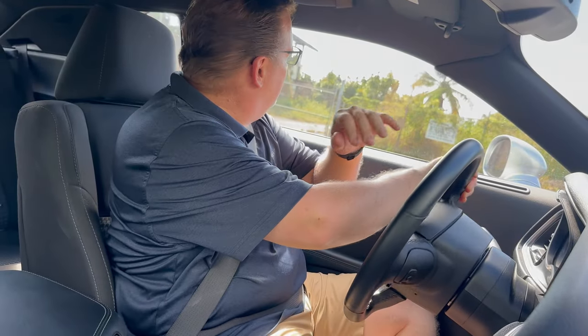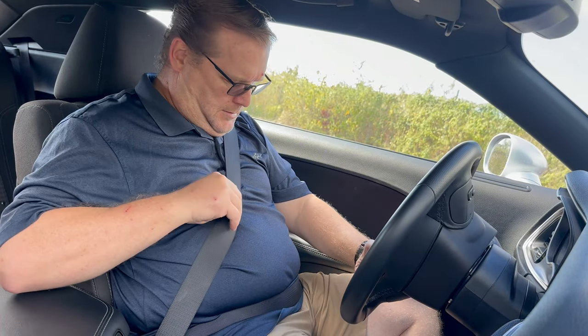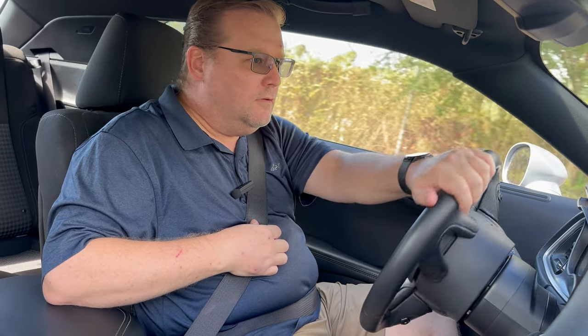This car delivers in spades as a muscle car — it's very large inside and out, but it's comfortable. The seats are a little firm but supportive, and there's plenty of get up and go. The V6 is fairly decent.